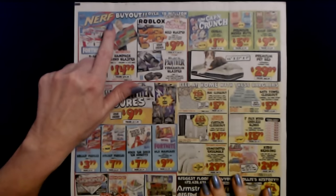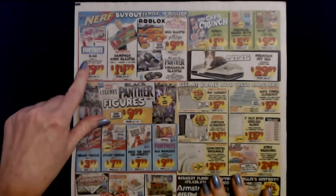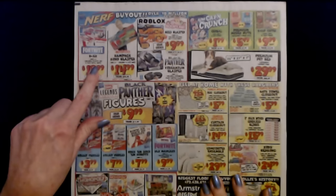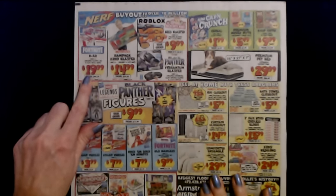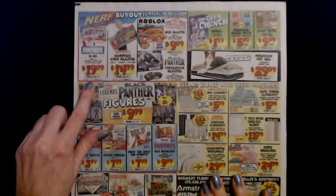So we're starting to see some stuff like — we have a Nerf buyout. You can get this Fortnite BAR. It includes a blaster and 10 elite refill darts for only $19.99. The regular price is $44.99. And you can get those refills for $3.99.